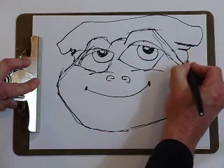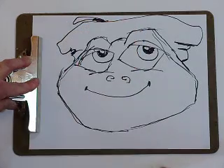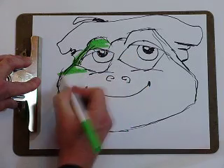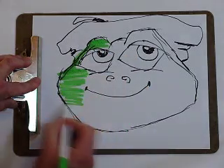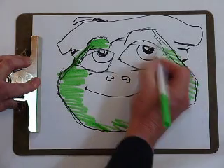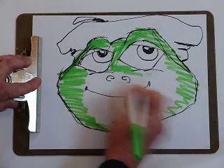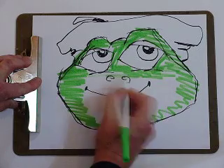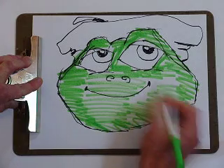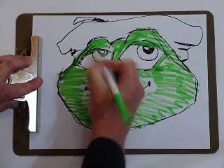Splish lives near a swamp, and he's a frog — a green frog, very green. Coloring him in really fast here. His parents are green too. His mother wears a big dress with pictures of lily pads on it — a lily pad pattern.